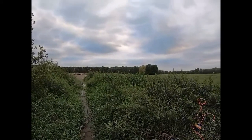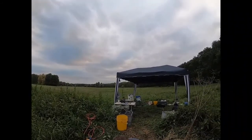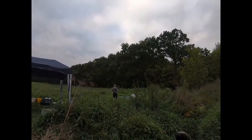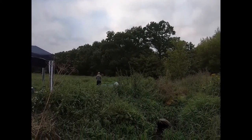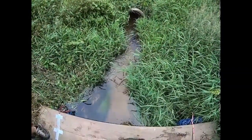Our working group from the Leibniz Institute of Freshwater Ecology and Inland Fisheries is setting up a big field experiment. The river is highly impacted by the effluents of a wastewater treatment plant.